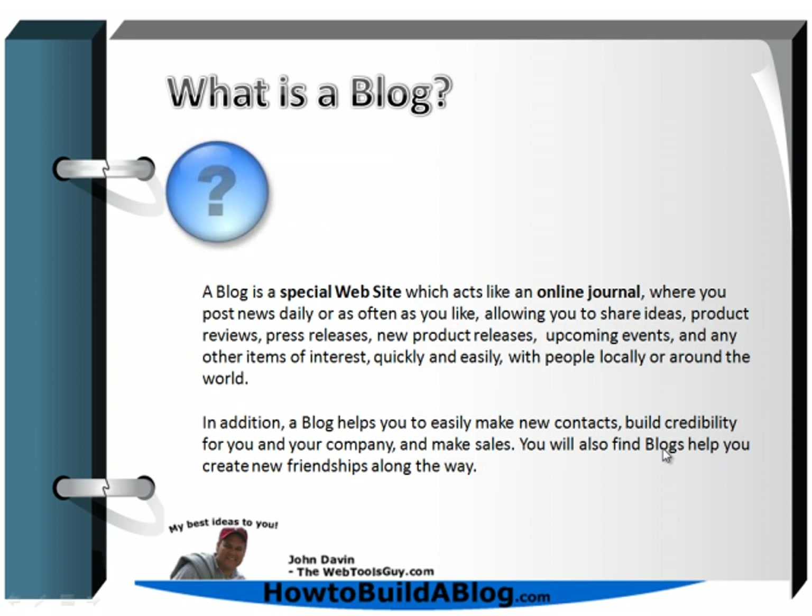Let's start out with what is a blog. A blog is a special website that acts like a journal where you can post daily news — or as often as you like — where you're going to share ideas about your product reviews, press releases, upcoming events, and any other item of interest quickly and easily with people locally or around the world. You're going to use your blog to build new contacts and your mailing list, which builds credibility for you and your company, and will make sales in the long run.